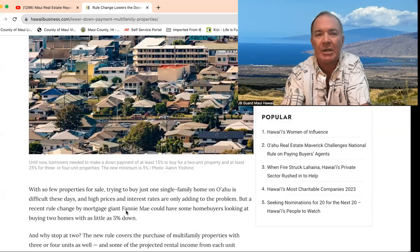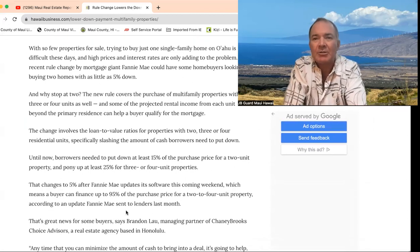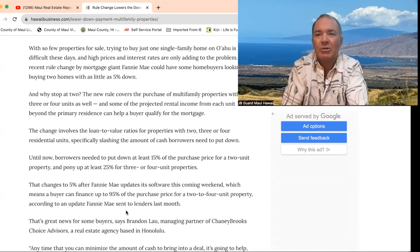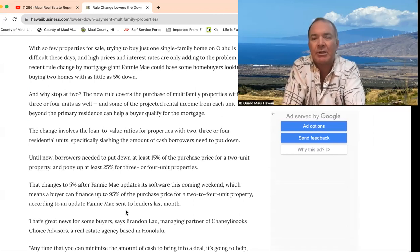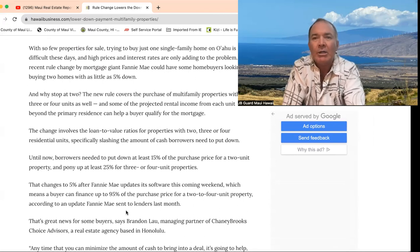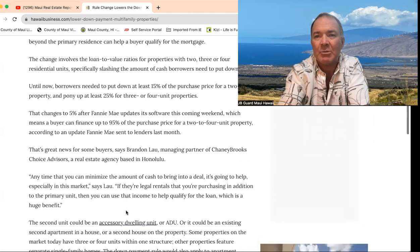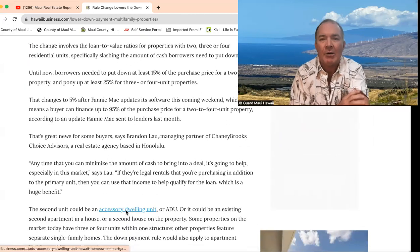I'll do a little more research on that. But you get to use some of the rental income from the accessory dwelling unit or the second home — great for people looking to either combine a family scenario, or buy one and rent one out, or two to four units. You get some smaller apartment buildings that might be on Maui.